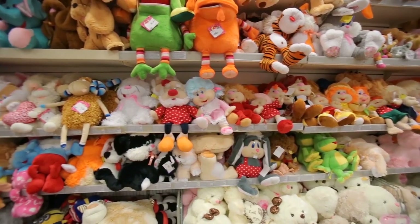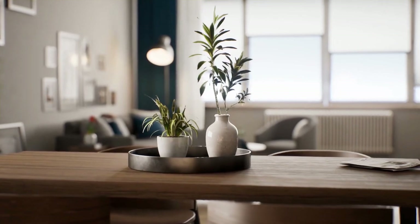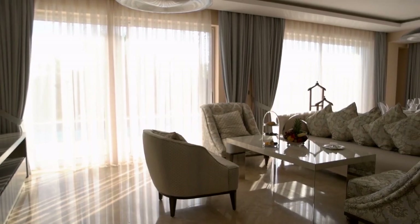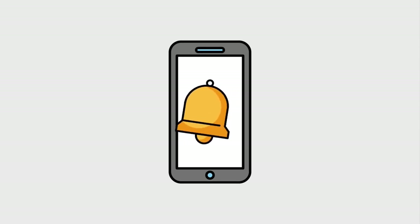Which of these organizing ideas intrigued you the most? Have you been doing any of these to organize your apartment? If yes, please share it with us in the comments section. If you enjoyed the video, make sure to smash the like button, subscribe to the channel, and turn on the bell icon to get notified every time we upload a new video. Thanks for watching! See you next time.